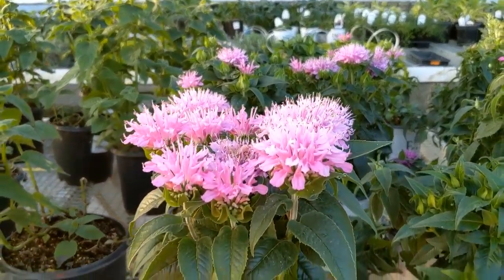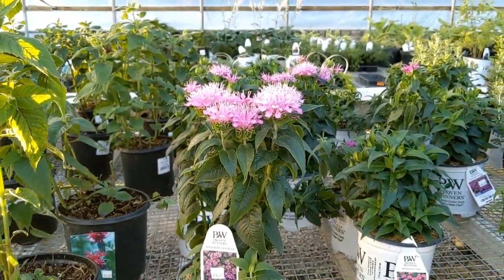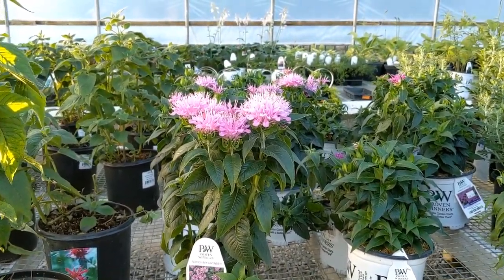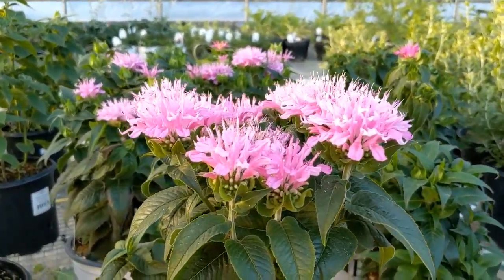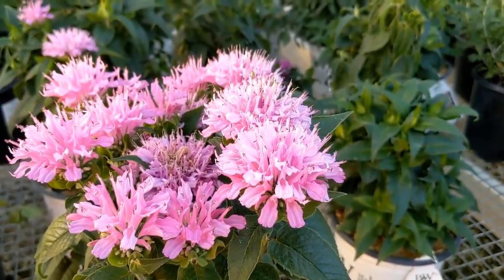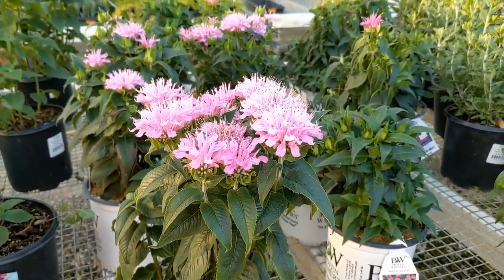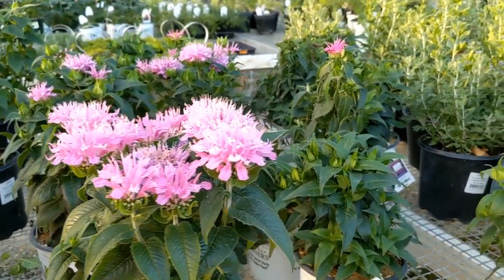Now I'm showing you some Monarda, also known as Bee Balm. This one you've probably seen as a really big bush, but this is the dwarf version called Pardon My Lavender, and it only gets about 14 to 18 inches, so a little bit more manageable. It also comes in pink, purple, and a reddish color as well. The bees are drawn to this like crazy. The colors are really fantastic and they have a pretty long bloom time.